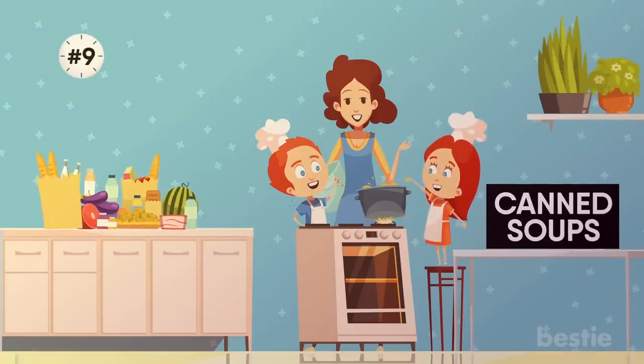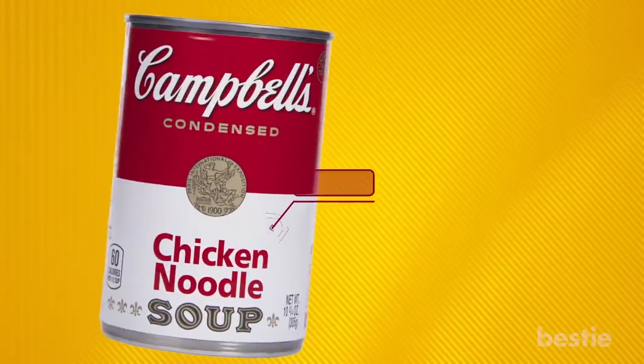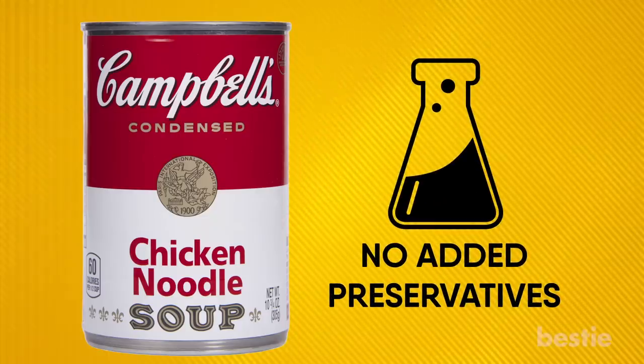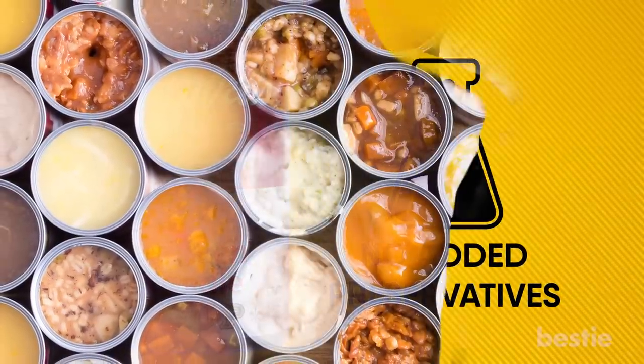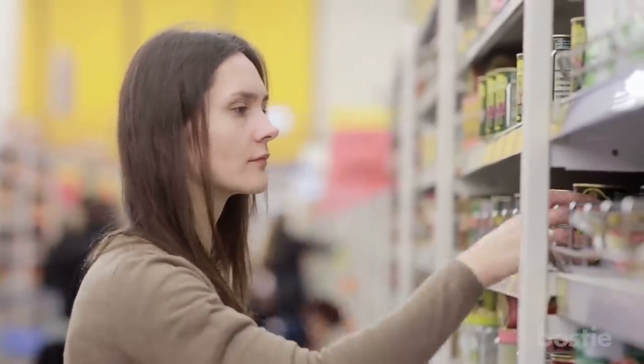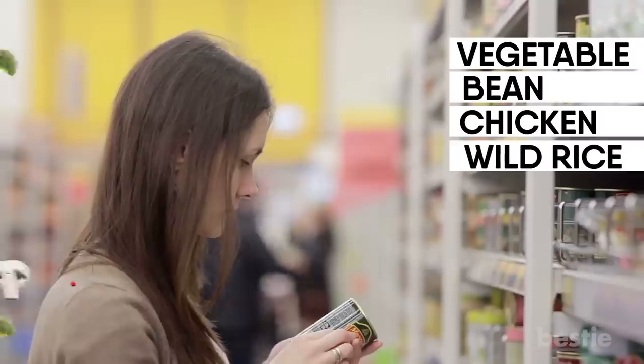9. Canned Soups. Low-sodium and organic packaged soups can make quick, healthy meals or snacks. Just make sure to avoid the preservatives. Sure, the vegetables may not be as fresh, but sometimes you just have to do the best you can. Choose soups without cream bases and containing plenty of vegetables and grains. We recommend vegetable, bean, chicken, and wild rice.